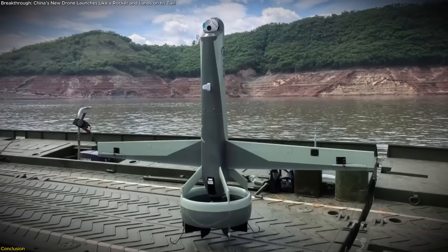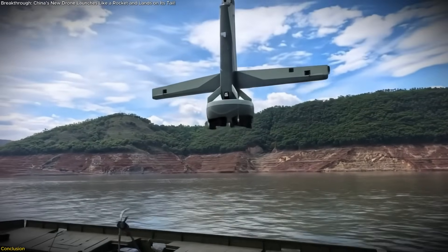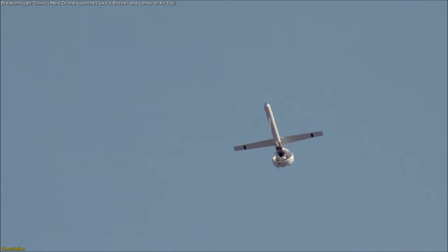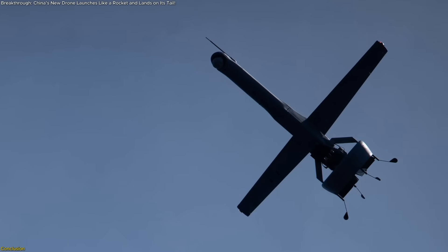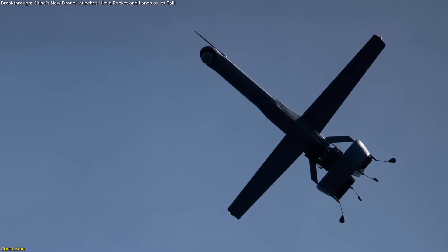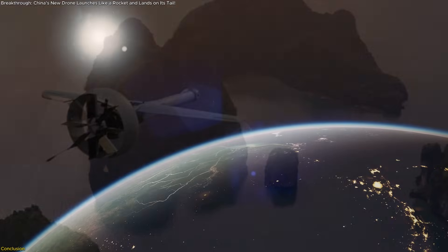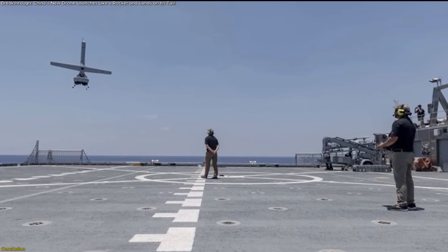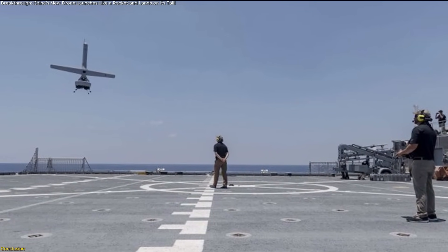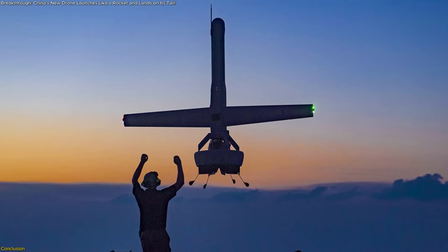China's tail-sitter drone isn't just a flashy piece of tech — it's a glimpse into the future of unmanned aviation. With its rocket-style launch, AI-driven autonomy, and flexible design, it's built to perform in environments where traditional aircraft fall short. Whether aiding in disaster relief or paving the way for next-gen aerial systems, this UAV represents a major step forward. As countries race to develop smarter, faster, and more adaptable drones, innovations like this will shape how we respond to emergencies, gather data, and operate in complex environments. The future of flight is changing, fast.